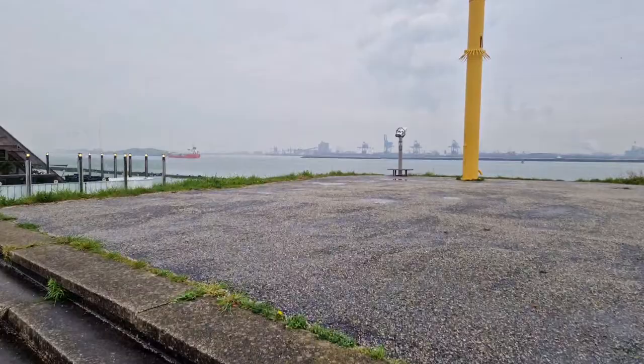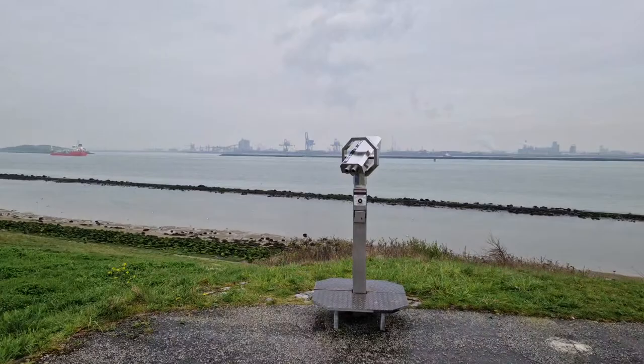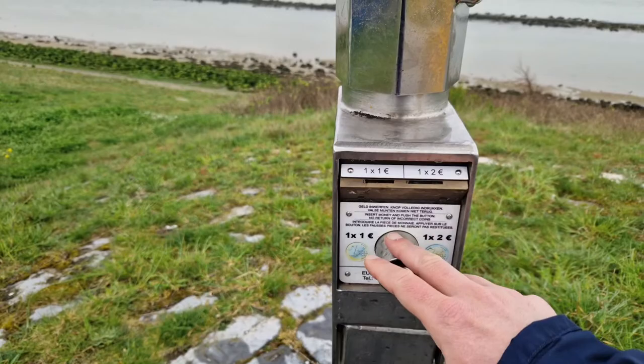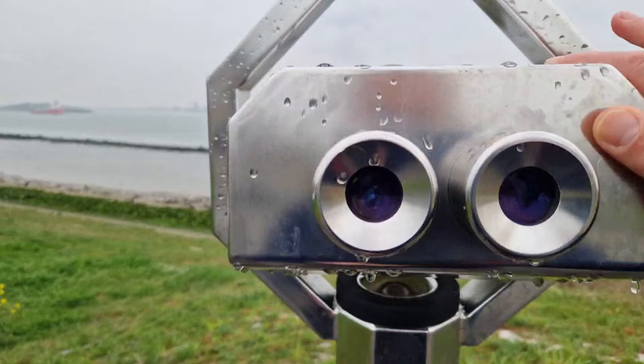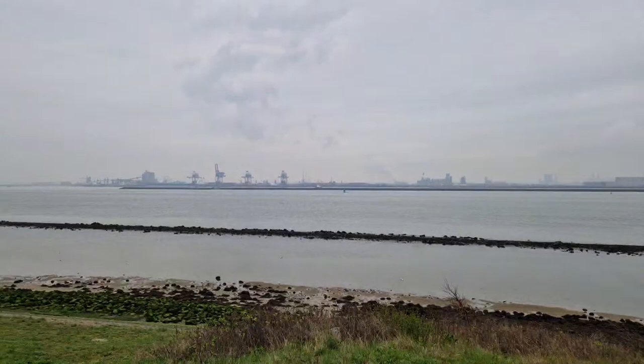There's a binocular viewer here, but of course the Netherlands doesn't give anything for free. You have to put in some coins — one or two euro — insert money and push the button: no return of incorrect coins. Then you can use the binocular to see what's happening in Rotterdam Harbour.